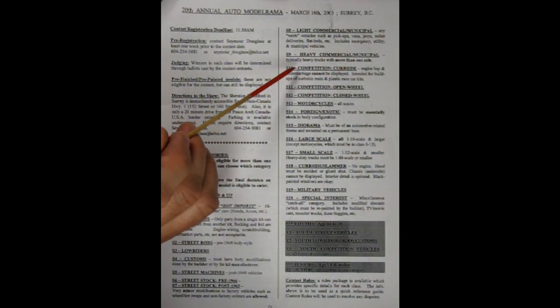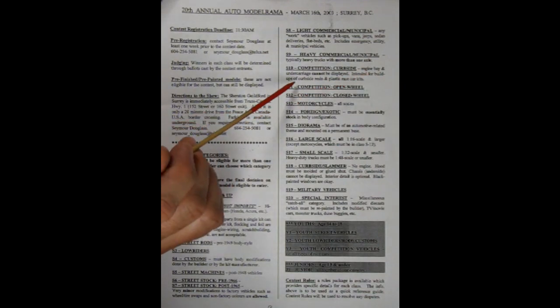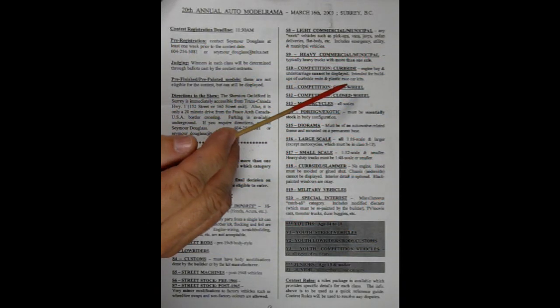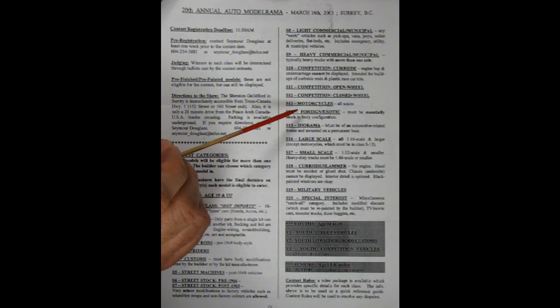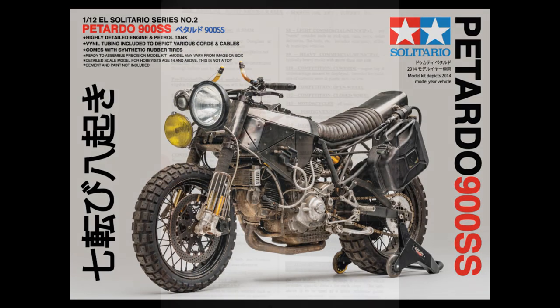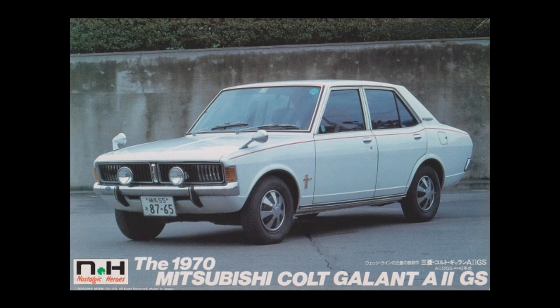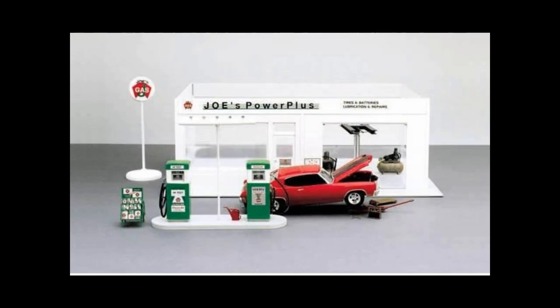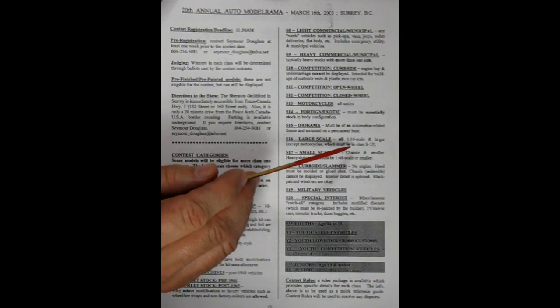Heavy commercial municipal — typically heavy trucks with more than one axle. Competition curbside — engine bay and undercarriage cannot be displayed; intended for build-ups of curbside resin and plastic race car kits. Competition open wheel. Competition closed wheel. Motorcycles, all scales. S14 is foreign exotic — must be essentially stock in body configuration. Diorama — must be of an automotive related theme and mounted on a permanent base. Large scale — all 1/16th scale and larger, except motorcycles which must be in class S3.